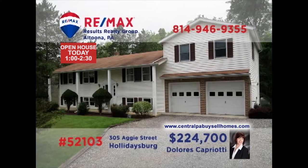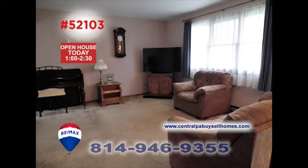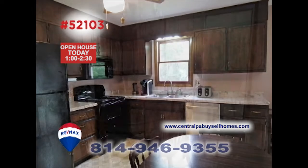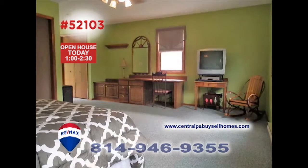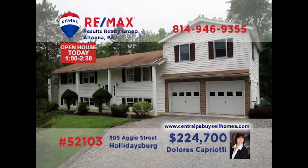RE-MAX Hall of Fame Realtor Dolores Capriotti welcomes you to this Holidaysburg home in a quiet neighborhood. Spend time with friends in the sunny living room while the kids enjoy game time in the lower level family room. Create a fine meal in the kitchen to share in the dining room, then head out through the sliding doors to the open-air deck. Four bedrooms including an elegant master with additional office space and three full bathrooms. Contact Dolores to schedule a tour.